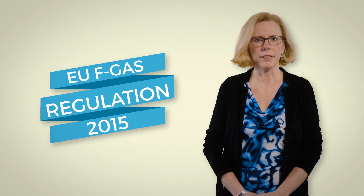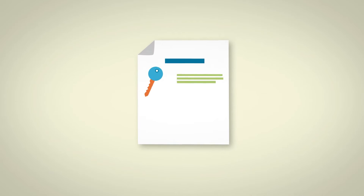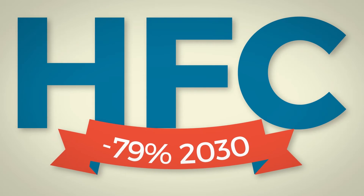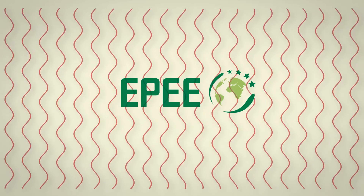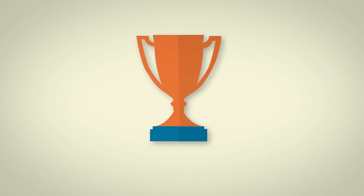The EU F-gas regulation entered into force in 2015. A key element of the regulation is the HFC phase-down, which will reduce the consumption of HFCs by 79% by 2030. EPEE, representing the refrigeration, air conditioning and heat pump industry in Europe, strongly supports the phase-down and is committed to making it a success.